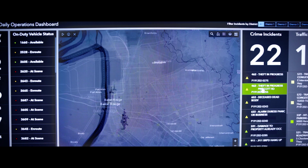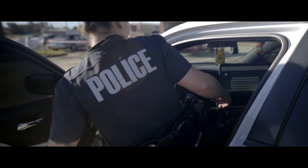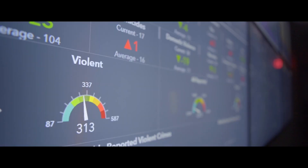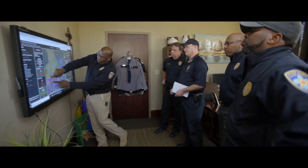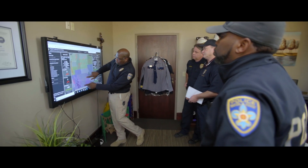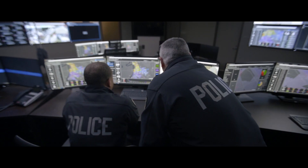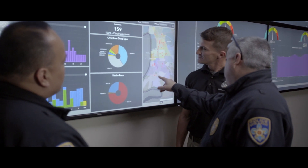Esri's dashboards overall — it's a paradigm shift in how policing is done. Putting the information into the hands of the people that need it when they need it, really giving them the opportunity to proactively police and reduce violent crime instantaneously.